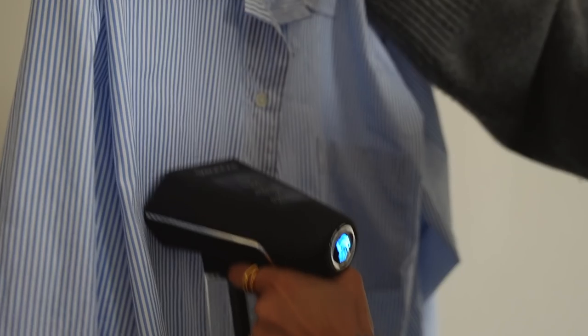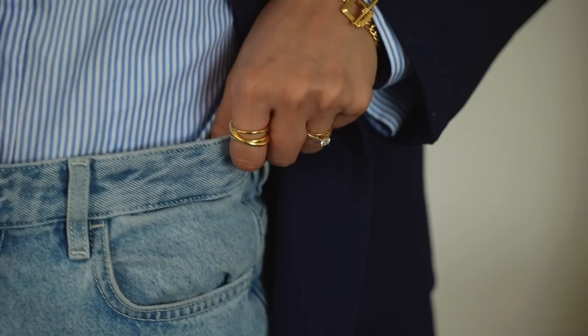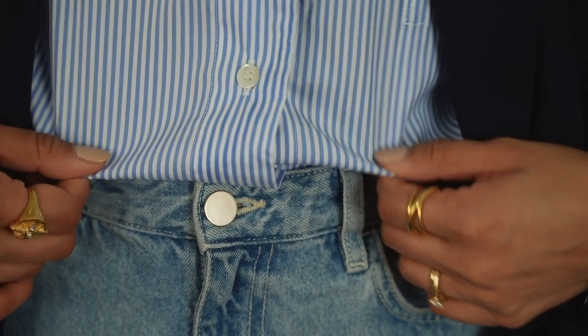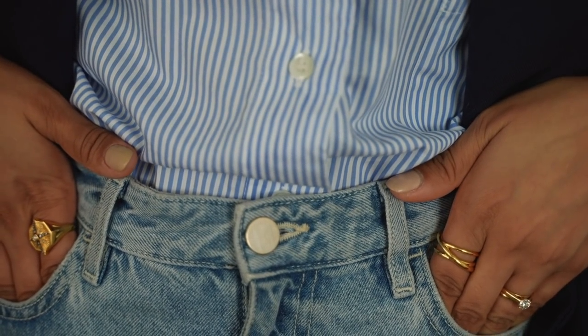Another thing is to steam your clothes and make sure they're crease-free — it doesn't need to be perfect, but you'll notice how much more put together you feel. Also, little things like tucking in your shirt make such a big difference; it makes you look more chic and put together and requires no time at all.